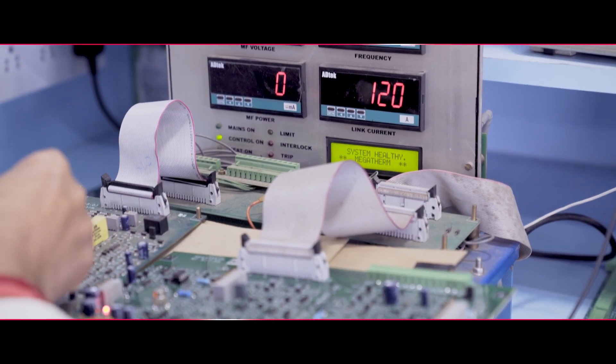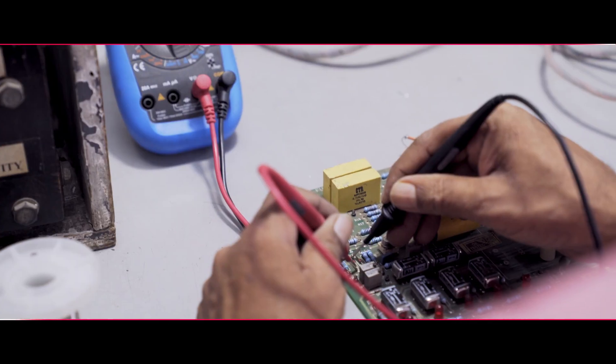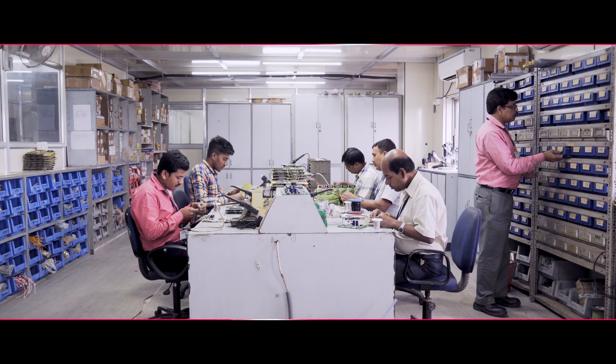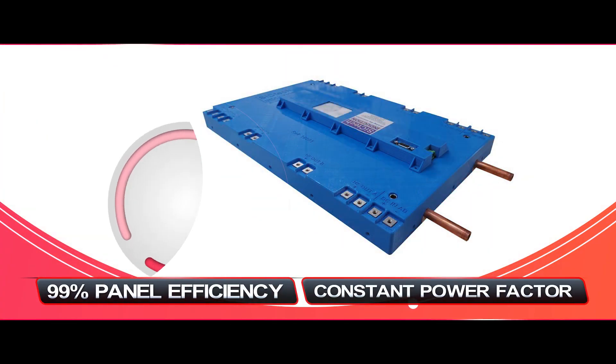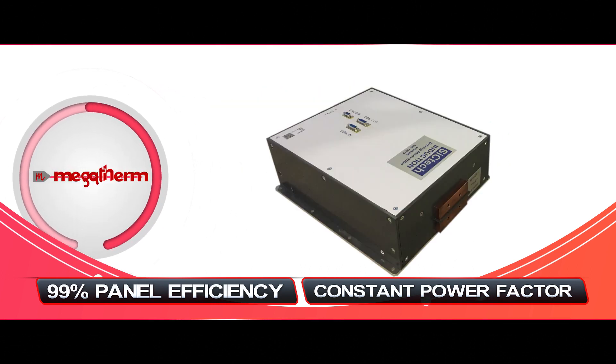Megatherm's upcoming technology, SICK Weld and SICK Treat, for welding and heat treating applications, was set to launch by end of 2019. The salient feature of this technology is constant output power and 99% panel efficiency. SICK Weld and SICK Treat panels are the most energy-efficient inverter panels in the world, and they also deliver constant power with the highest power factor.